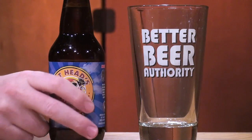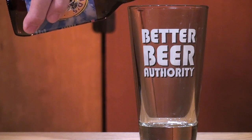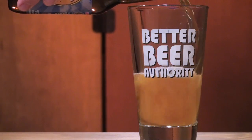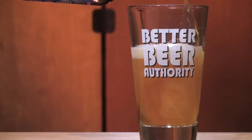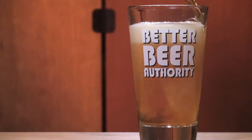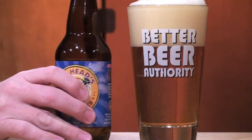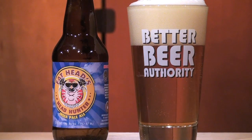Headhunter is 7.5% ABV and 87 IBUs. They use Columbus, Simcoe, and Centennial hops and aggressively dry hop the beer. They want you to drink this beer fresh, which you should do with all IPAs, but I couldn't find a date on the bottle. Come on guys, add a bottling date so we know we're drinking our beer fresh.